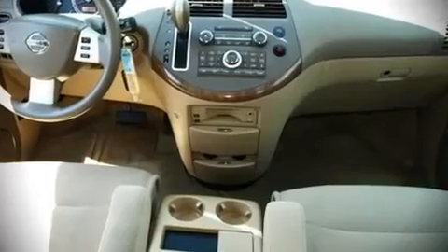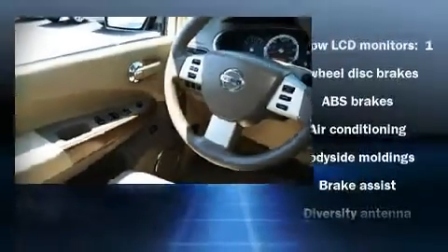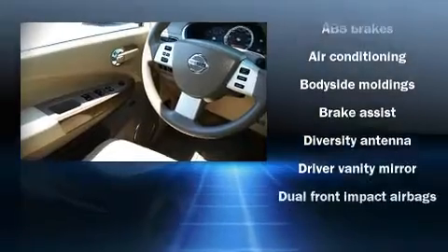Audio features include a CD player with AM-FM radio, and eight speakers enhancing the audio experience throughout the interior.